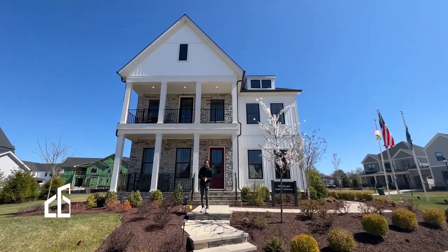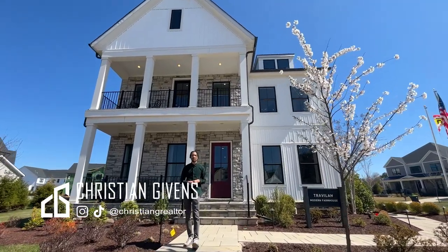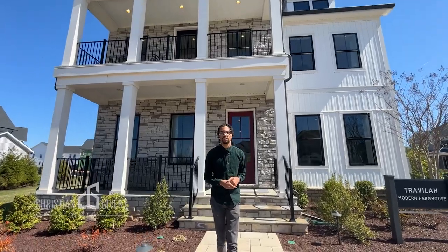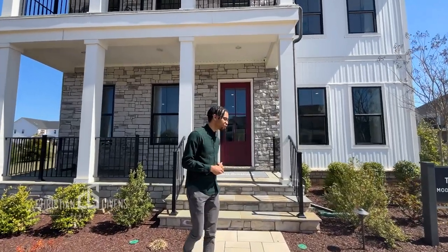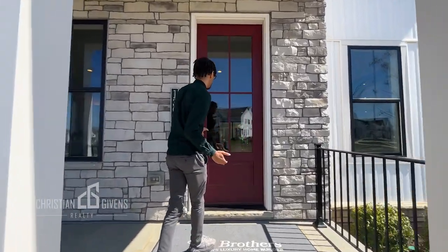Welcome back to the channel. This is Christian Gibbons, your favorite DMV realtor. Today we are in Potomac, Maryland at Mount Prospect, checking out the Travilla model. This home starts at 1.4 million dollars and the square footage is around 5,500 square feet including the basement — the first two levels are 4,200 square feet.